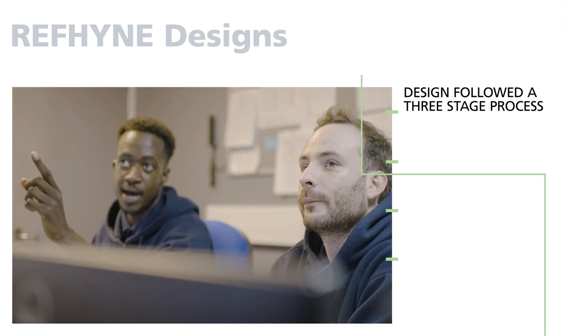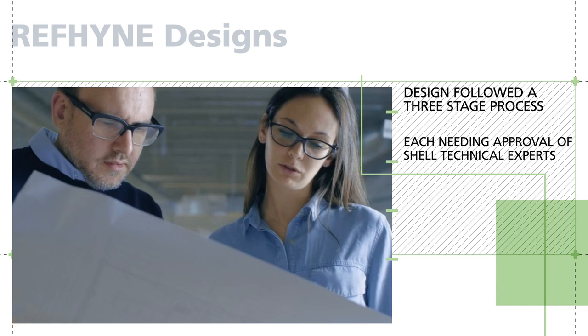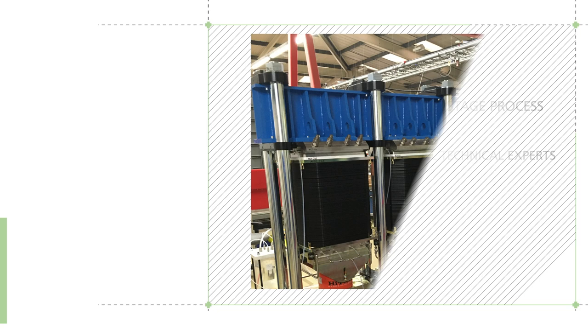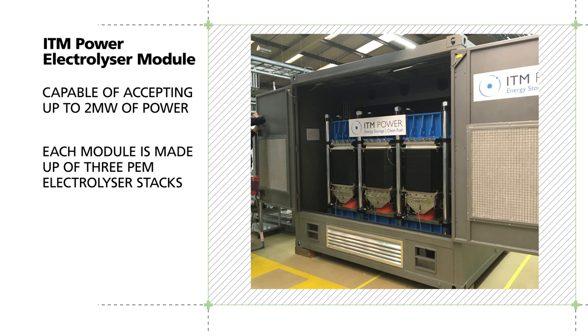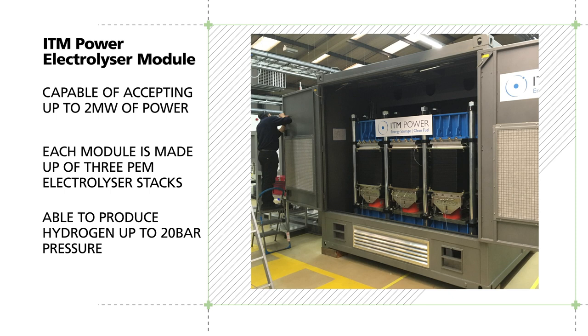The design of the electrolyser package followed a three-stage process, each of which required the approval of Shell technical experts following a comprehensive and detailed check and review process. ITM Power designed an electrolyser module which is capable of accepting up to two megawatts of electrical power. Each module is made up of three PEM electrolyser stacks and is able to produce hydrogen up to 20 bar pressure.